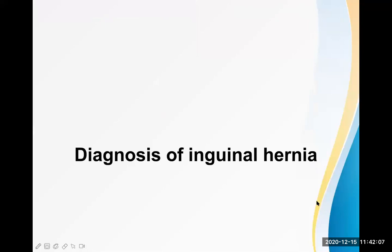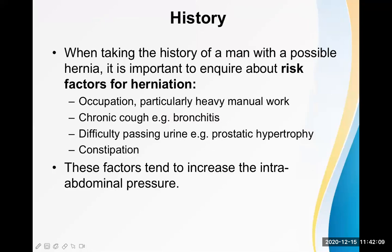Diagnosis of inguinal hernia is confirmed by history taking, physical examination, and some relevant investigations if needed, but usually this is a clinical diagnosis.